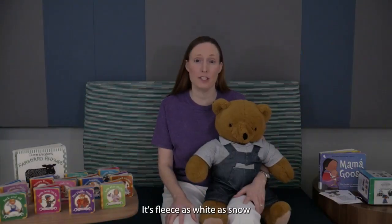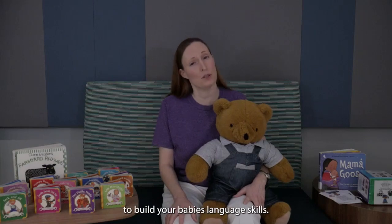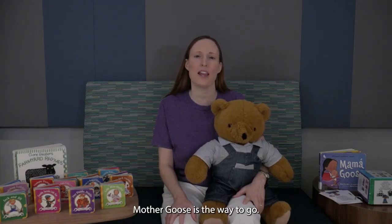Mary had a little lamb, its fleece as white as snow. To build your baby's language skills, Mother Goose is the way to go.